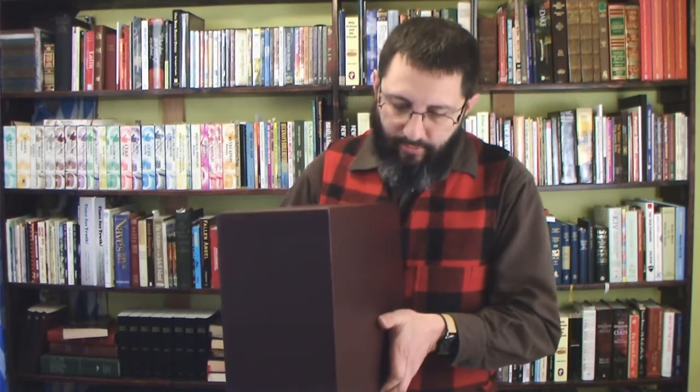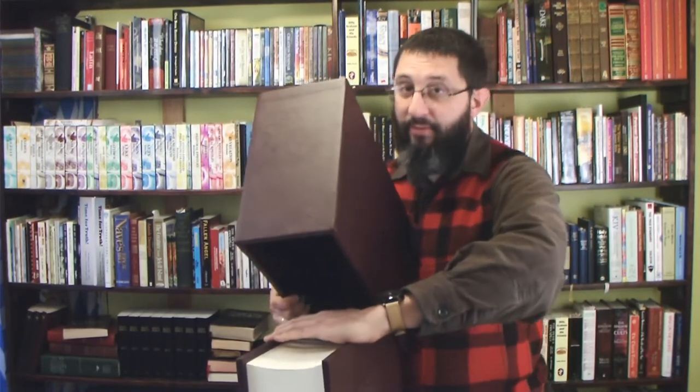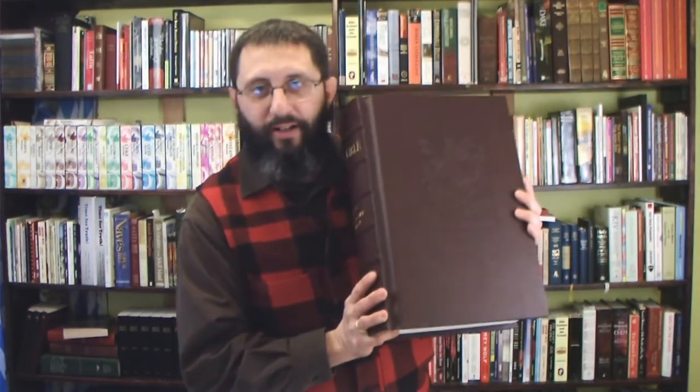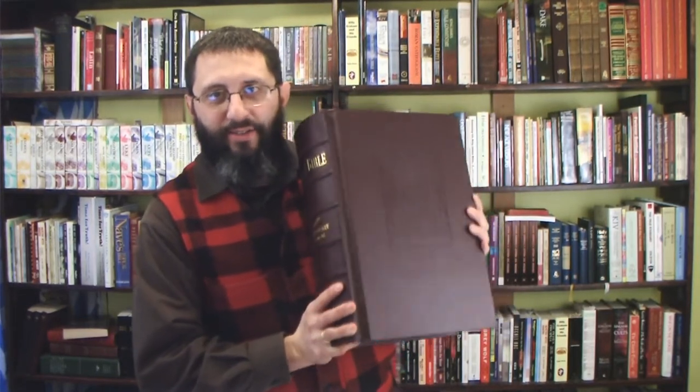It's pretty heavy. Extremely high quality — just a really amazing Bible. Definitely the biggest one in my collection. I have a number of older Bibles, but this one is the biggest. Here we have the embossed front. I don't know if you can see that too well, but you can kind of see it there.